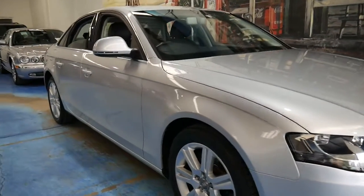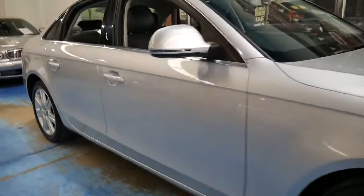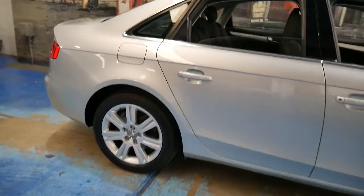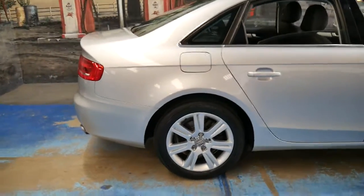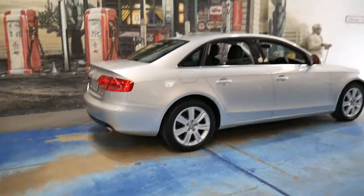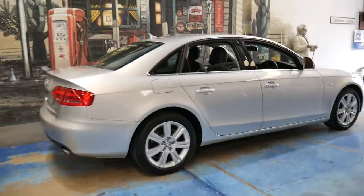This 2008 Audi A4 is the new shape, and this particular car has the 2.7 litre turbo diesel engine. My name is Philip Tarrant and I'm going to talk to you about this beautiful A4.